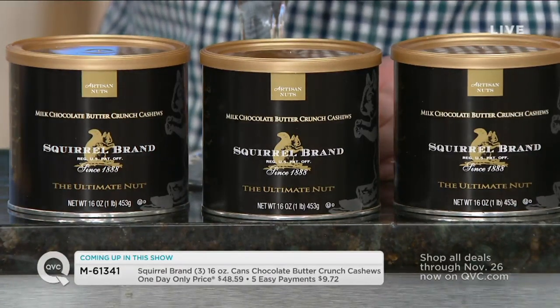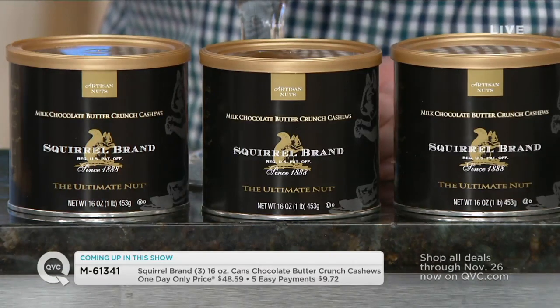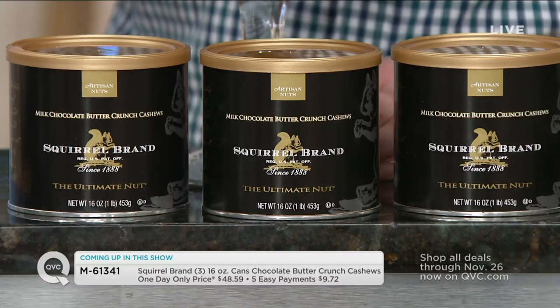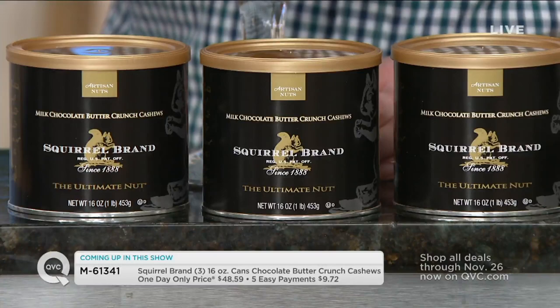Every item today on air and online, and every item tomorrow on air and online, will be on five easy pays — except gift cards. That's the only exception. You can't put gift cards on easy pay, but every other item you can.